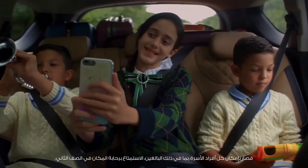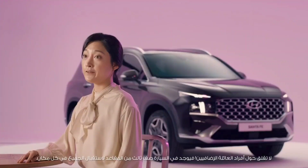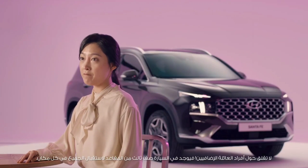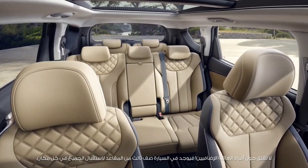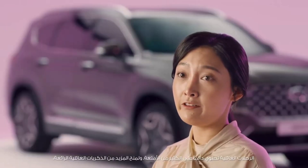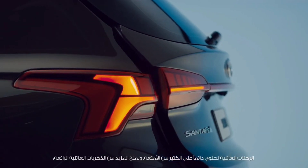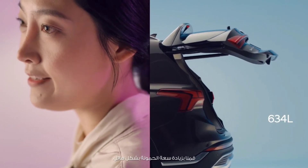Even other members of the family can enjoy a spacious ride in the second row. Don't worry about extra family members either — the third-row seat will accommodate everyone, everywhere. Family travel means having a great deal of baggage. To accommodate more family memories, we have dramatically increased the cargo capacity.